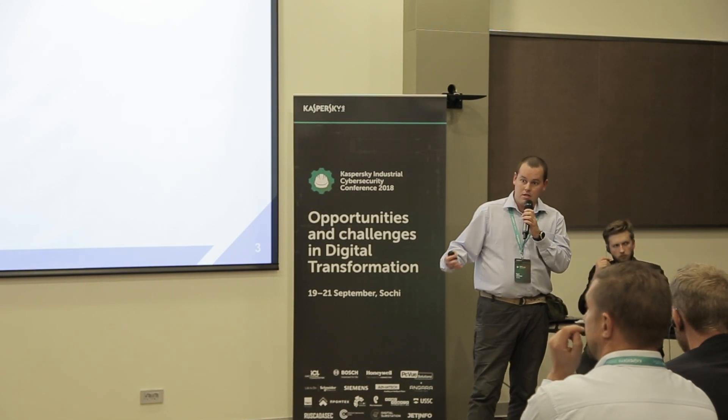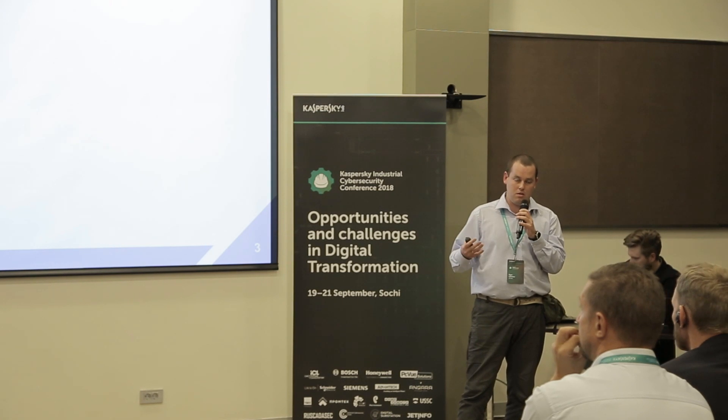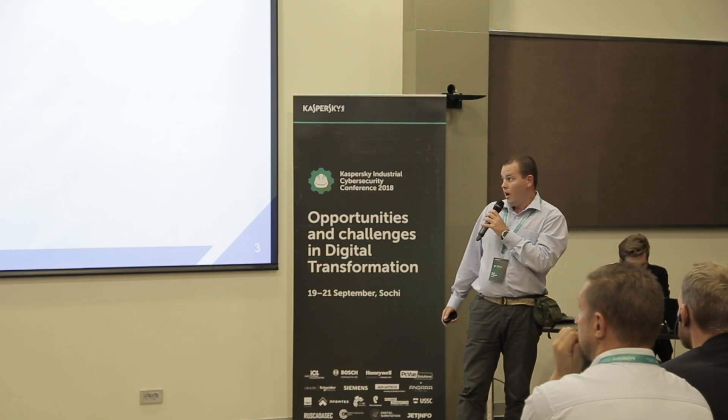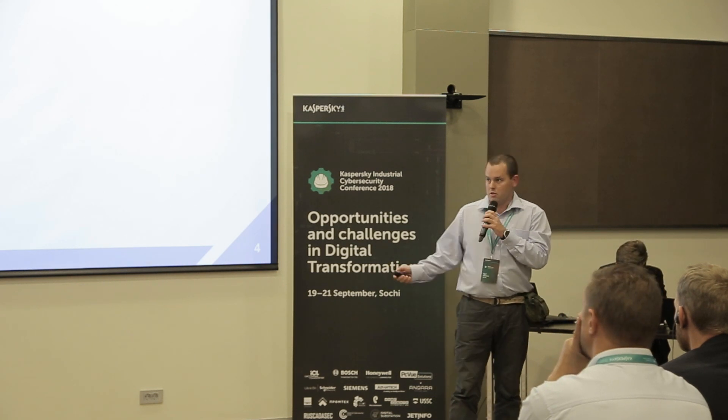Today I'm going to talk about an explanation of BMS systems and KNX basics — one of the standards for building automation. I'm going to explain what this standard can give us from a security standpoint.